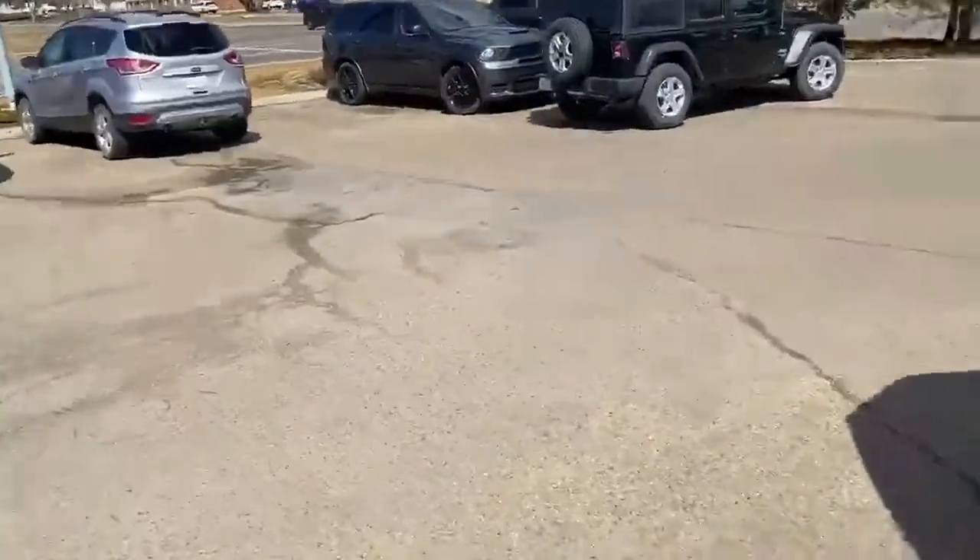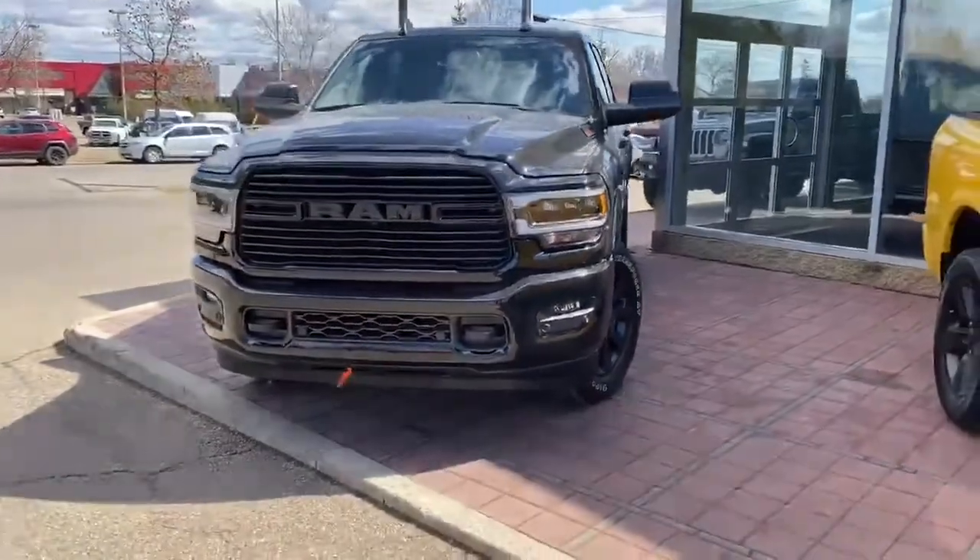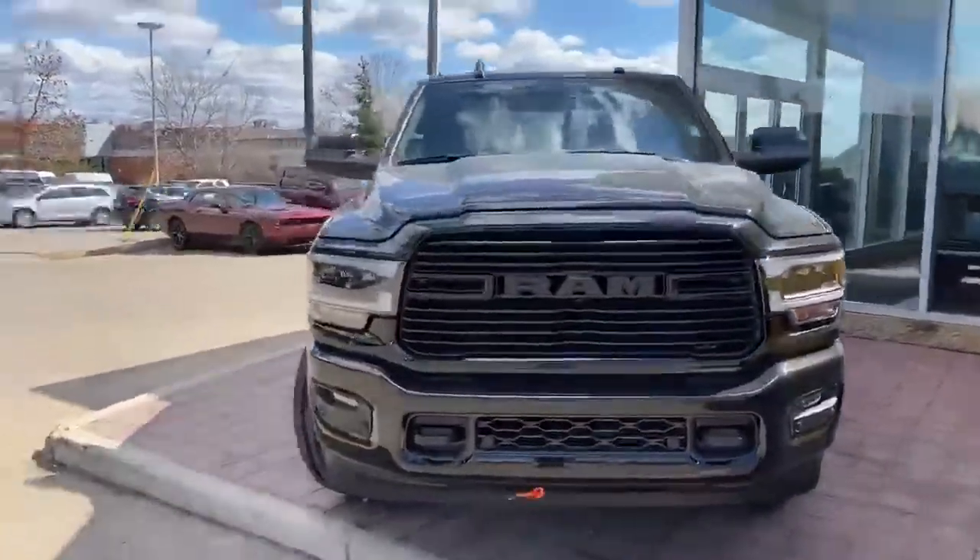I actually have it right up front outside of the showroom if you're able to swing by and have a look at it. We are also offering no-contact test drives — I can drive this truck over to you right now. I'll work out a deal for you.